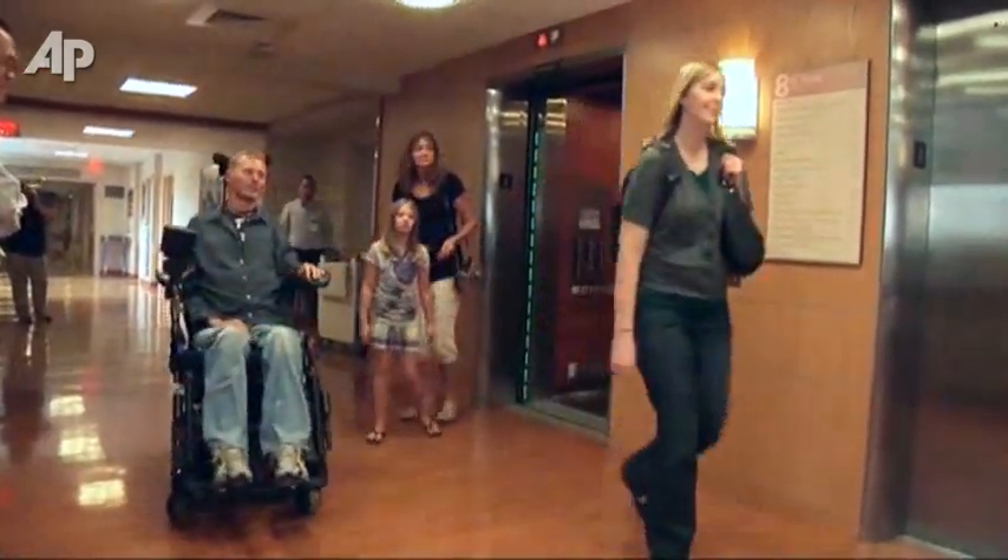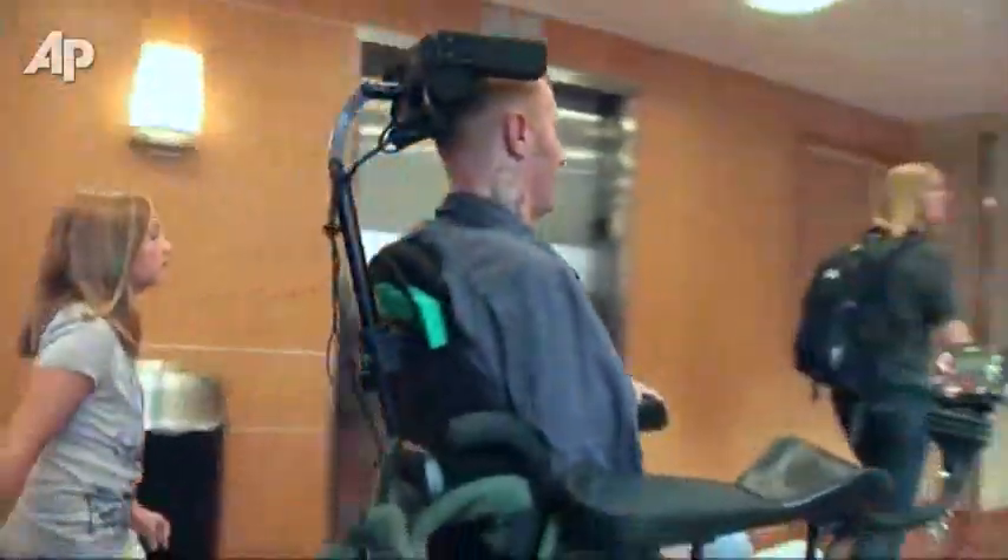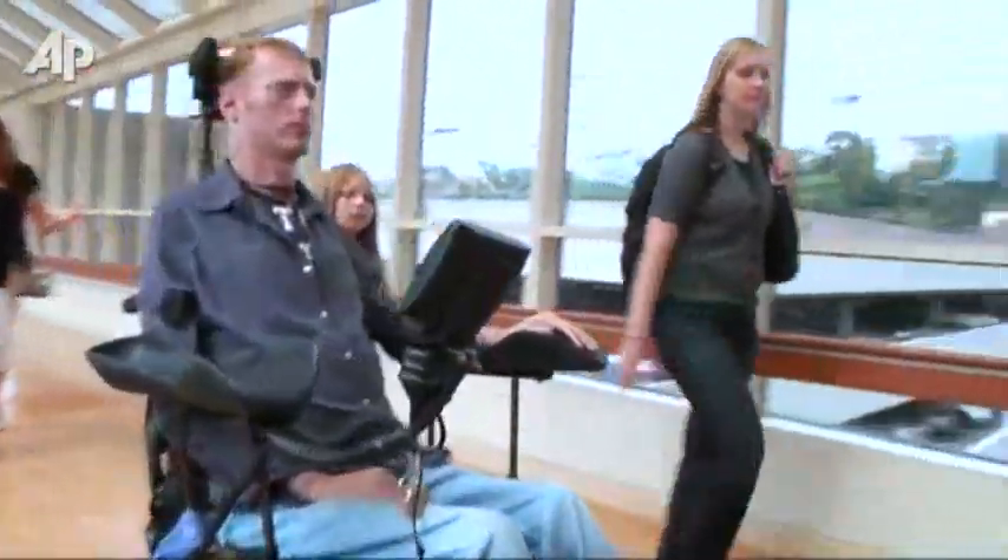After more than a year in hospitals, Tim was able to go home. But the life he returned to was nothing like the life he once enjoyed. "For me to grab a drink, feed myself, open up a door — that just doesn't happen. I'm fully dependent on somebody else."